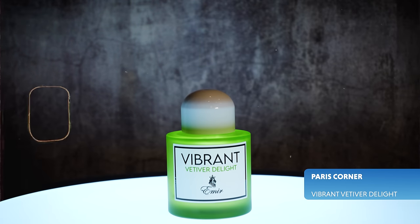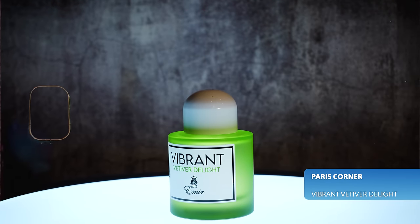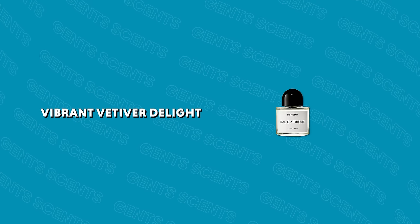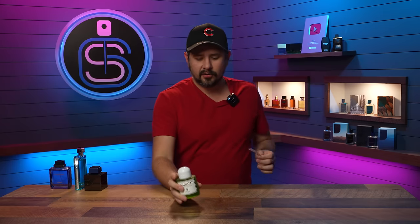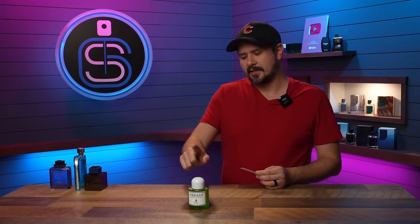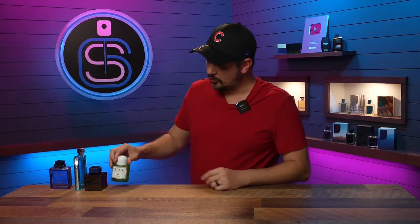Next: Vibrant Vetiver Delight from Emir, which is Paris Corner. You can probably tell from the presentation style that this is a clone of a Baldessarini fragrance — specifically Baldessarini Free. It is a pretty good alternative on the cheap. It has vetiver, some citrus, and floral undertones. The performance could be better, but to be fair the fragrance it emulates doesn't have huge performance either, so they got it right. A great green, fresh, clean addition to your spring wardrobe with a touch of vetiver.